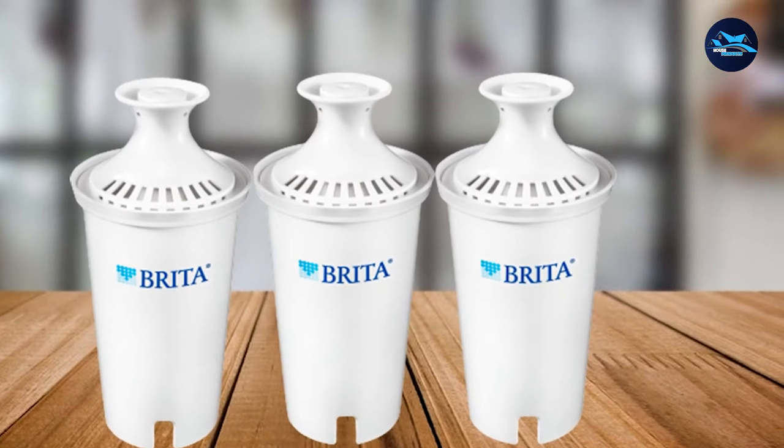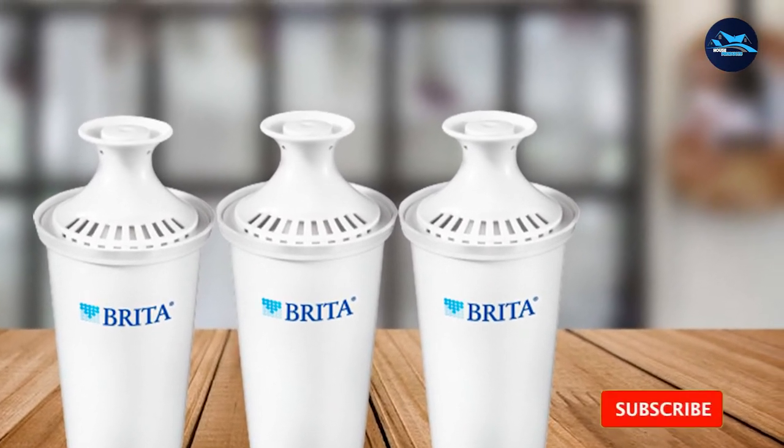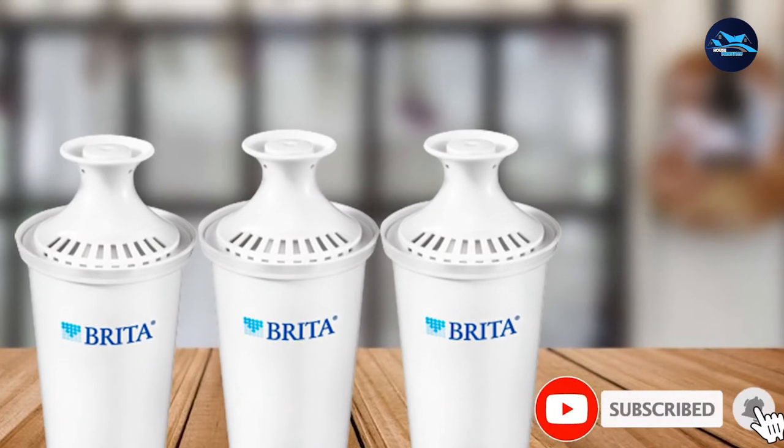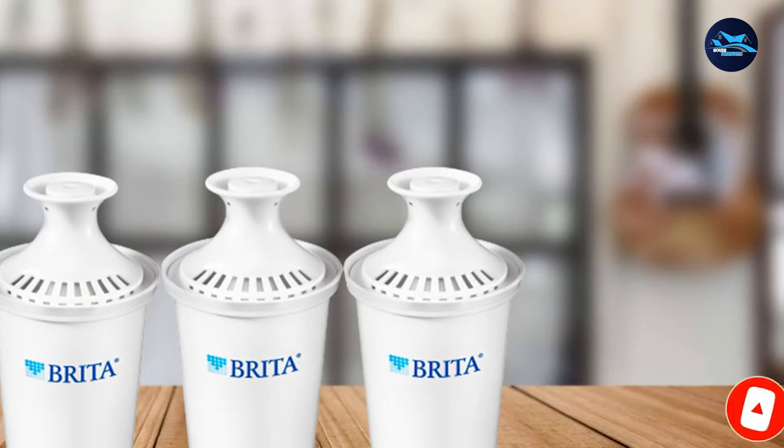We prefer the lower maintenance of longer-lasting filter cartridges, so this earns some points in our book. However, the replacement filters aren't as easy to find as some of the more well-known brands, and they're also a bit more expensive.